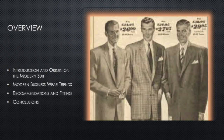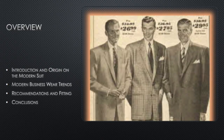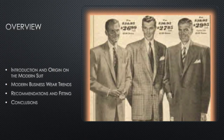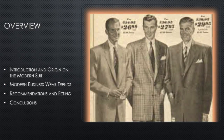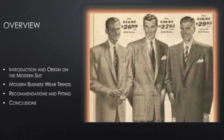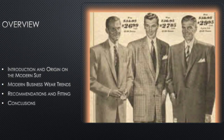A quick overview: we're going to talk about the introduction, the origin of the modern suit, modern businesswear and trends, my recommendation on fitting, and then a conclusion. This is more of a guide to show you what suits are, what suits were, and what my recommendations for a suit are.